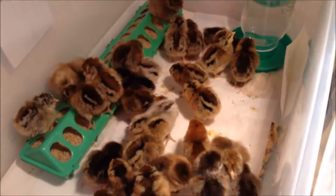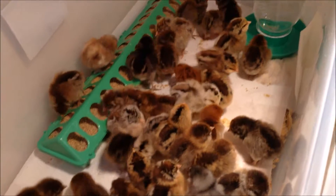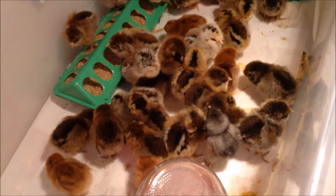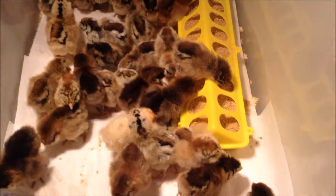They'll stay in the small brooders they're in now for just a couple of days, and then they'll move to our basement where they'll have a lot more room. We like to keep them upstairs for just a couple of days so we can keep a close eye on them and have the temperature a little more controlled.